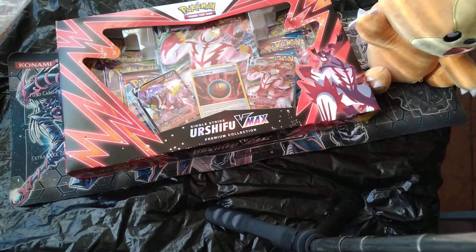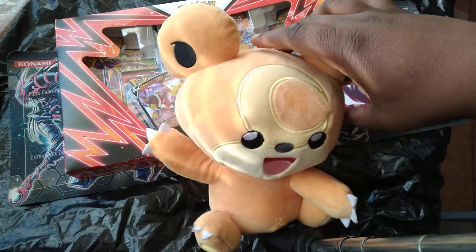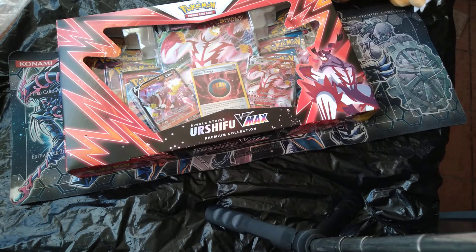They were both on sale for $20 a box at my local Walmart, which is a freaking steal — of course I had to hop on that. I got one of each and also a third mystery box that I'll be opening on the channel as well. If you're excited for this Urshifu Single Strike V-Max box opening and to see Teddy back on the channel, please leave a like.